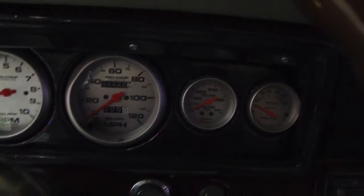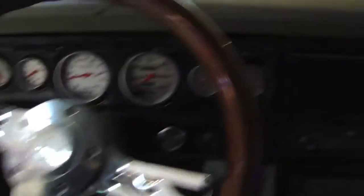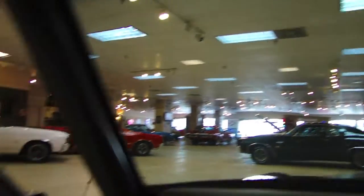They're Auto Meter gauges, your rosewood aftermarket steering wheel, and your dash pad is in great shape. Your headliner is all real nice. All your glass — there's no etching or scarring anywhere that I can see. It's a phenomenal car.